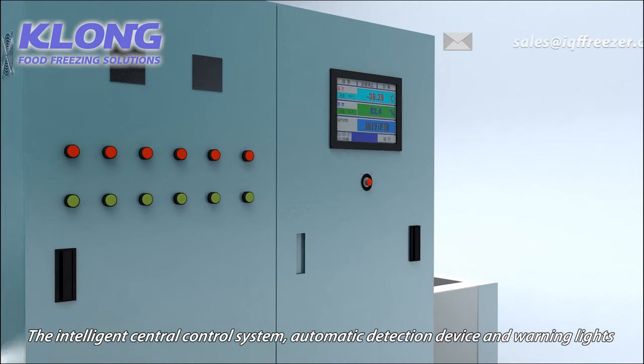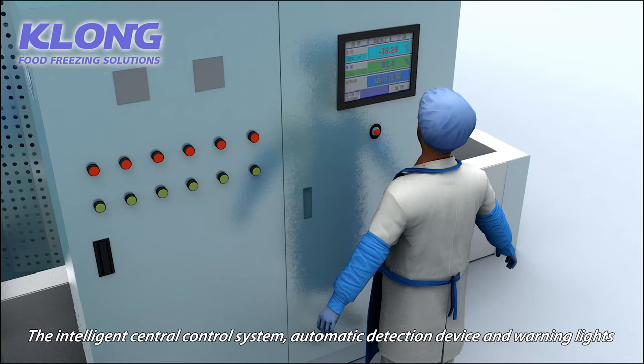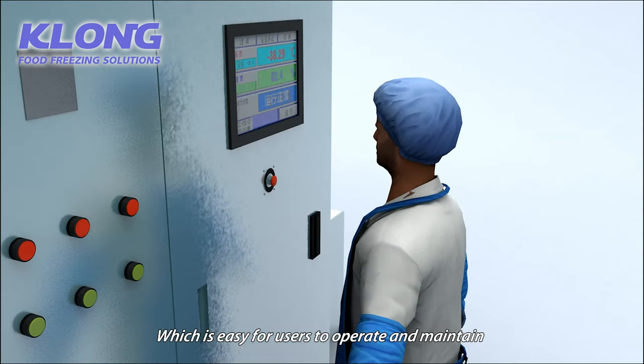The intelligent central control system, automatic detection device and warning lights, which is easy for users to operate and maintain.